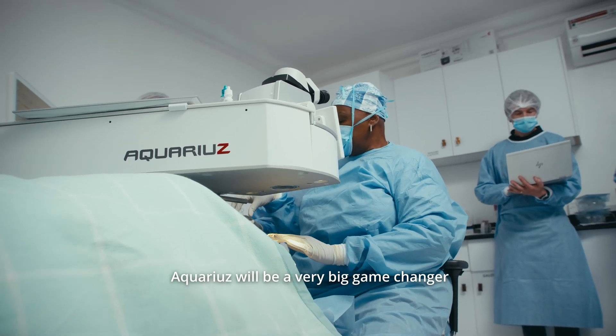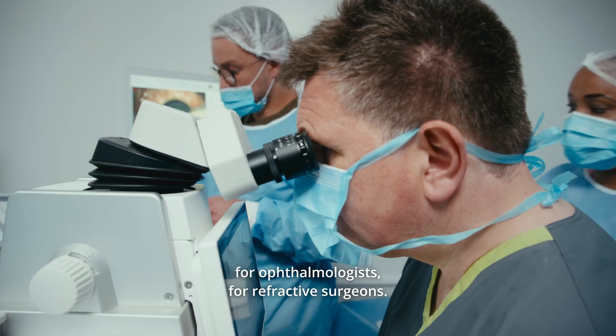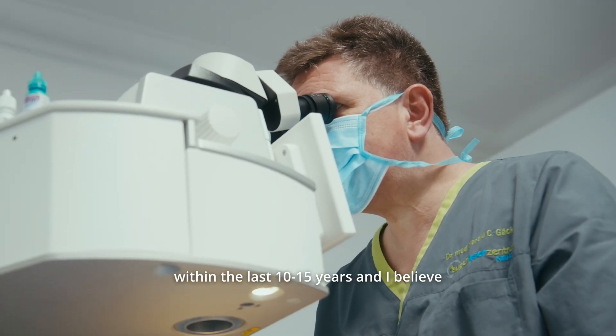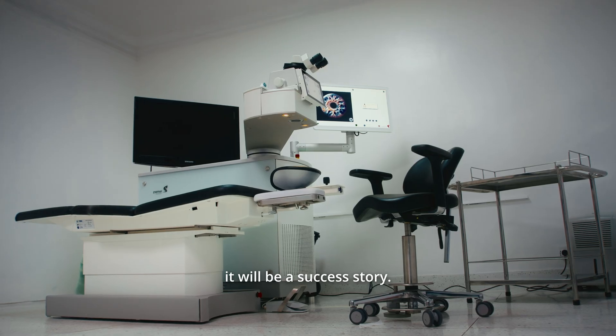Aquarius will be a very big game-changer for ophthalmologists, for refractive surgeons. Refractive surgery has changed dramatically within the last 10-15 years and I believe it will be a success story.